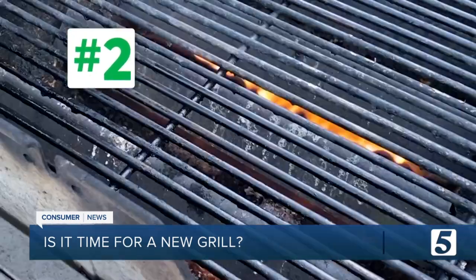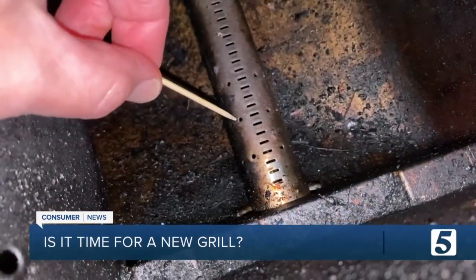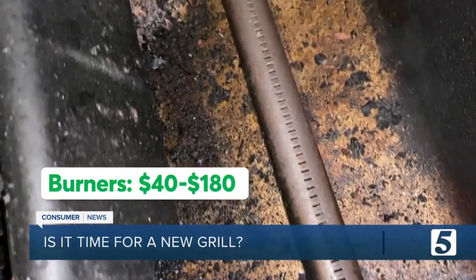Number two: if a burner is pumping out uneven or yellow flames, that means there's a clog and your grill is not getting as hot as it could. Clean the holes in the burner tubes with a toothpick, and if the flames go back to blue, it's fixed. If not, you can try new burners.